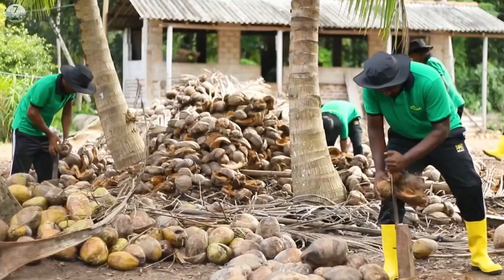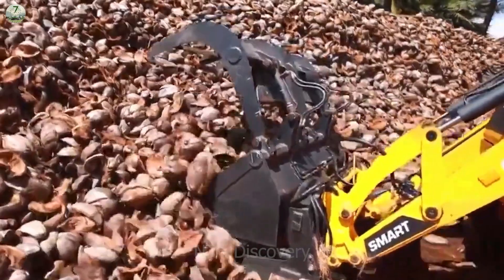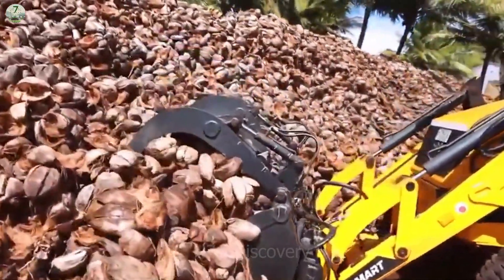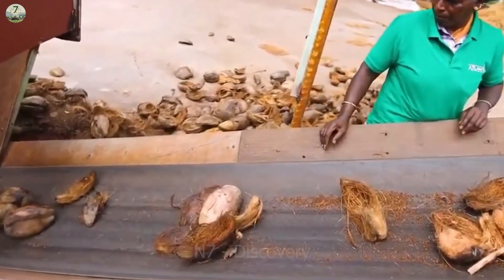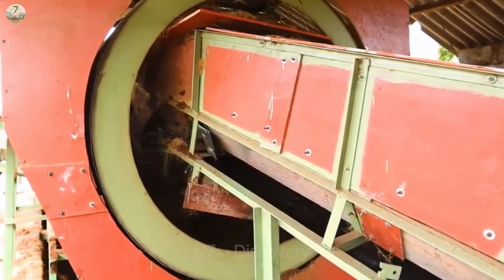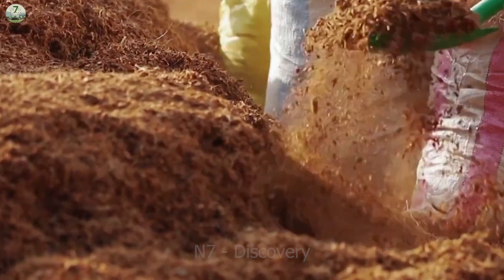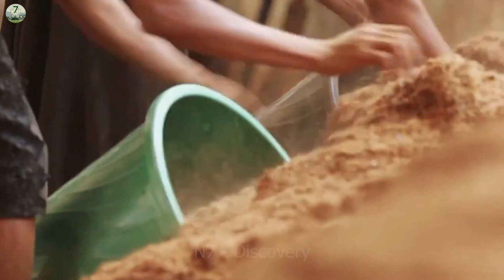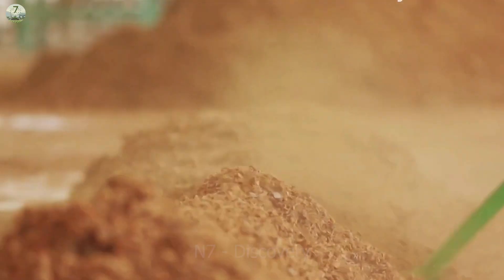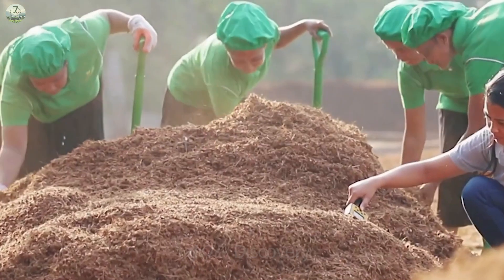After harvesting, coconuts are stripped of their shells, and the shells are also used to produce coconut coir. Coconut coir is made from the husk that surrounds the coconut. It is used as a fertilizer for plants.